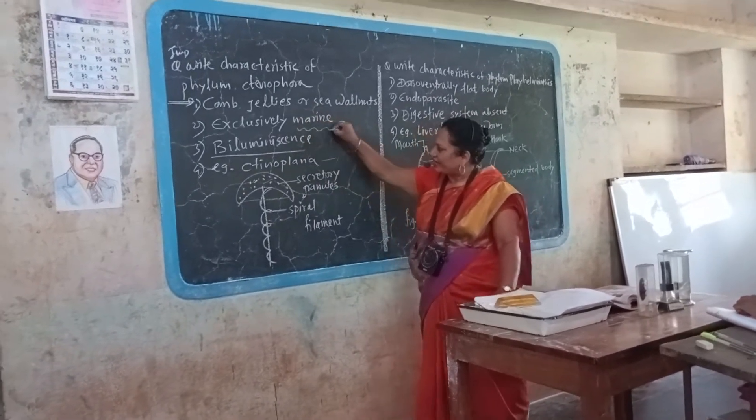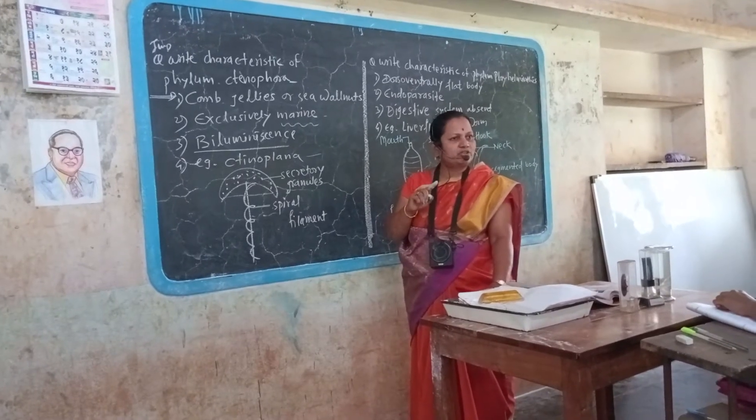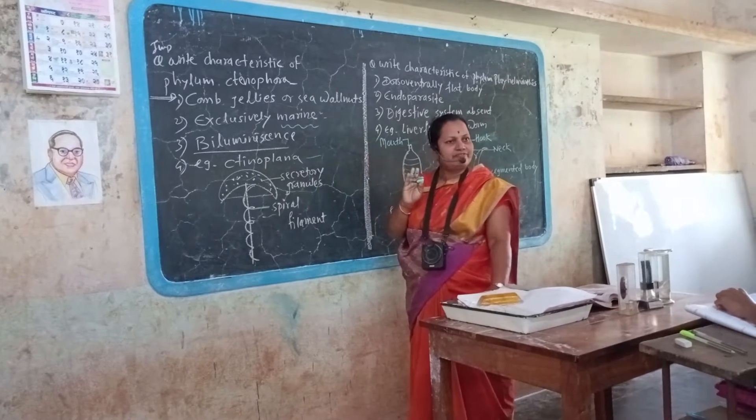These are exclusively marine. That means they are found only in marine water, sea water, or ocean water. Therefore, exclusively marine — not found in fresh water.